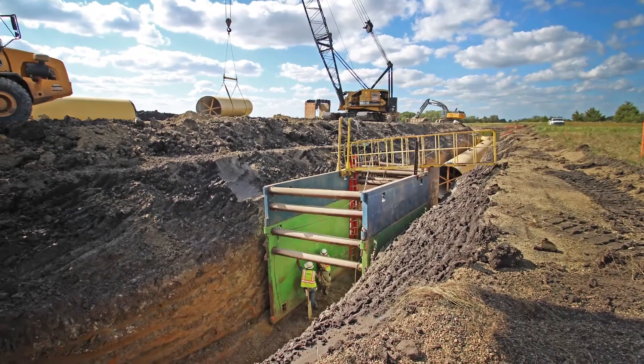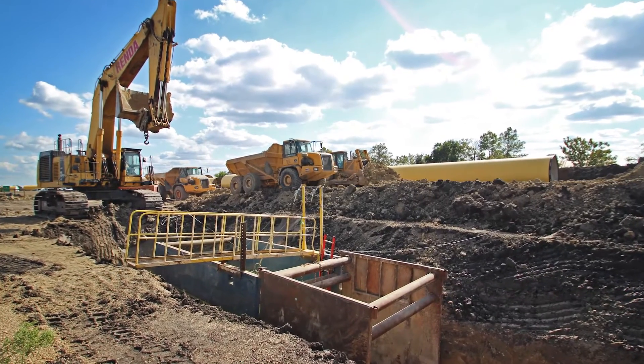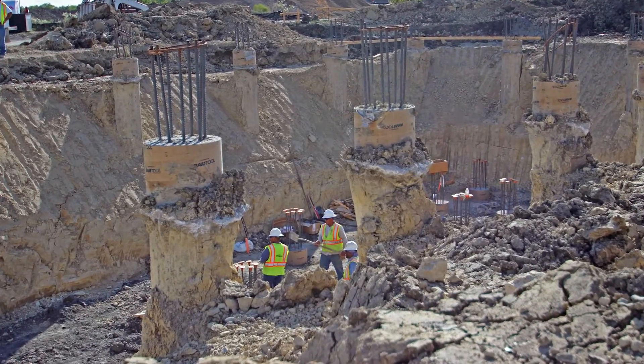LAN's role in the Integrated Pipeline Program, or our pipeline project, was the lead design team for Section 15-1. Section 15-1 was one of the pipeline segments right in the middle of the project, and LAN led all of the design efforts for delivery of that 15 miles of 108-inch diameter pipe.